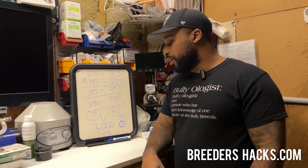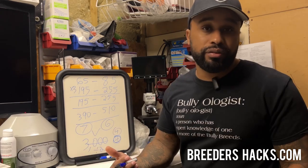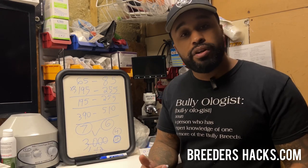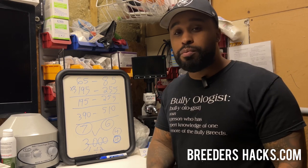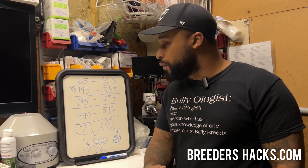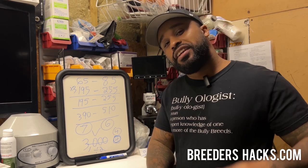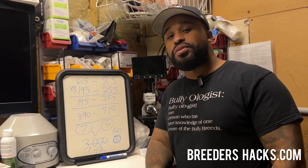If you plan on doing multiple breedings, it's definitely worth it in my opinion, and I would have gotten one way sooner. If you do decide to get a progesterone machine — or even if you don't — I just want to share this with you guys. If you have any questions, even if you don't get the machine from me, go ahead and contact me and I'll help you to the best of my knowledge. Hope this information was helpful and useful. I'll see you guys on the next episode of Breeders Hacks.